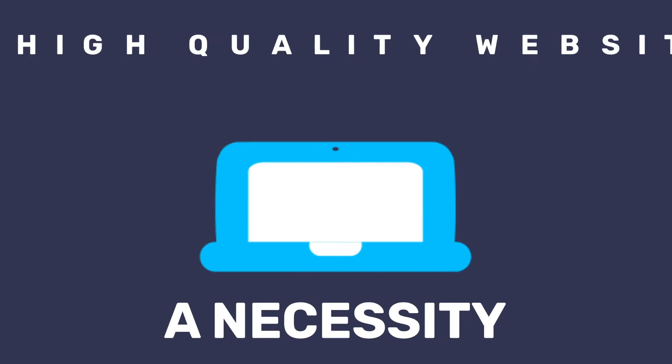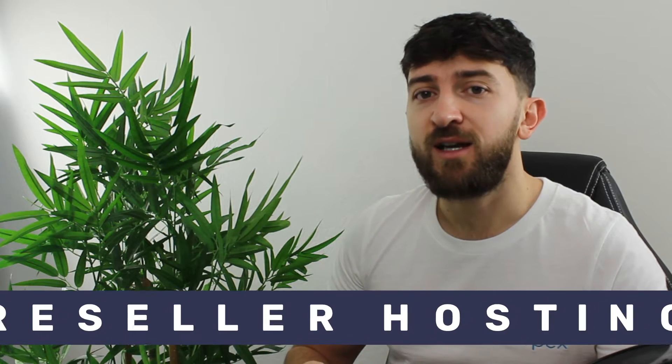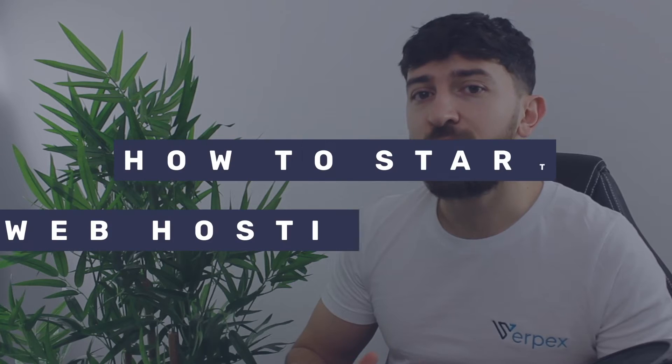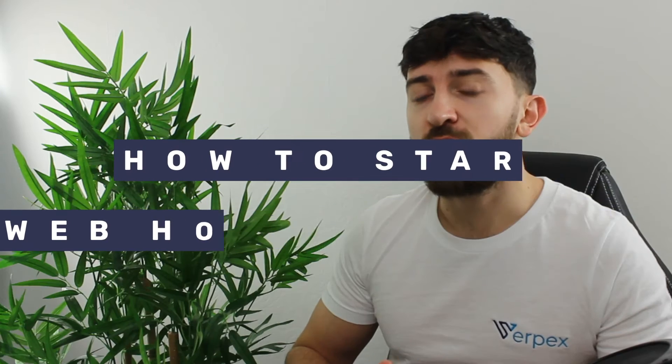With a high quality website a necessity for even the smallest businesses these days, the web hosting industry is booming. There's a great opportunity in the market to utilize reseller hosting to create a recurring revenue stream online. So don't worry if you think you're late to the party, because today I'm going to be showing you what reseller hosting is and just how easy it is to set up your own web hosting business. This is Elliot with Verpex, and let's get straight into it.